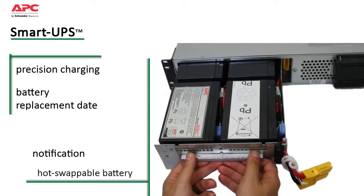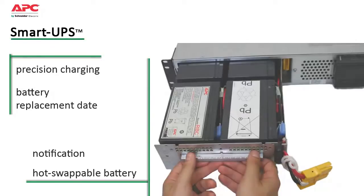Convenient, easy to connect, hot-swappable battery modules allow battery replacement without powering down.